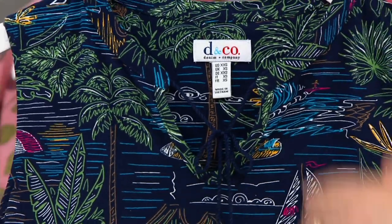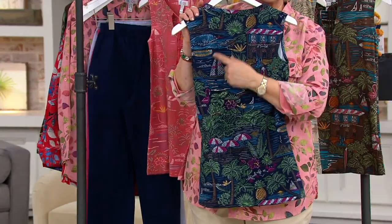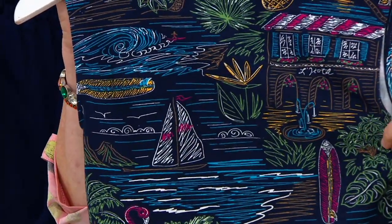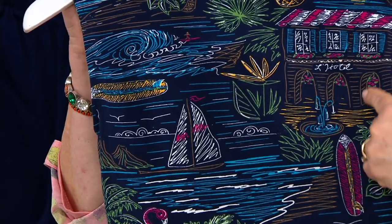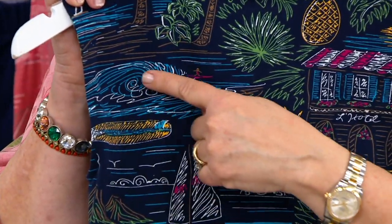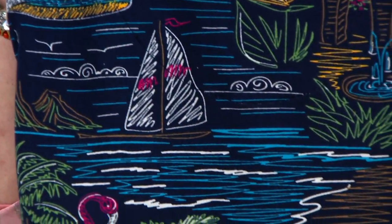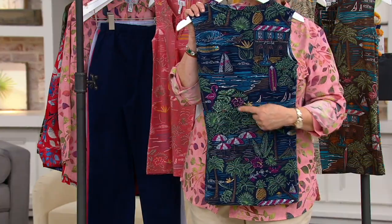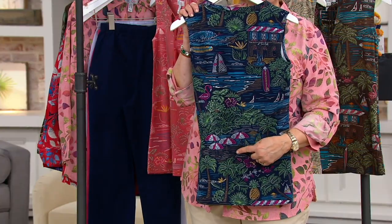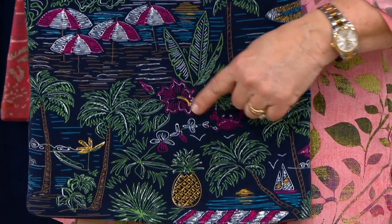I just love this print. Let me show you the back too — it's kind of like Where's Waldo, you find all your favorite things. There's a fun little beach hotel with a fountain, some waves up here, a surfboard, a sailboat, some little seagulls, a flamingo, beach umbrellas, a little crabby guy right there, and a hibiscus flower.